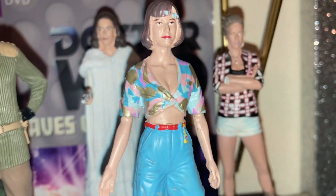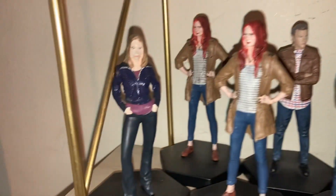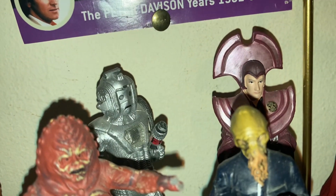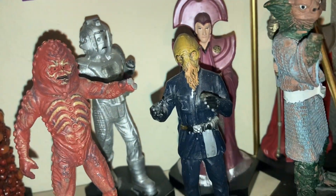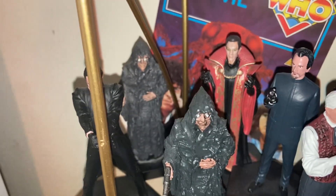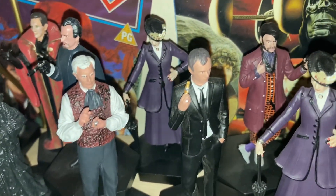For Eaglemoss companions we have Jamie McCrimmon, Jo Grant, Sergeant Benton, the Brigadier, Romana One, Peri, and Lucy Miller from Big Finish. Then modern Who companions: Rose, Amy, Graham, Yaz, and Ryan. For monsters there's a Jailer guard from The Three Doctors, a Haemovore, a Zygon, a Cyberman, Ursula, an Ood, a Sea Devil, and Rassilon.